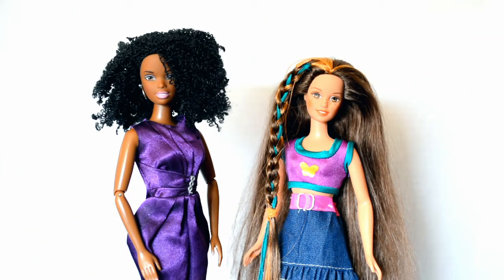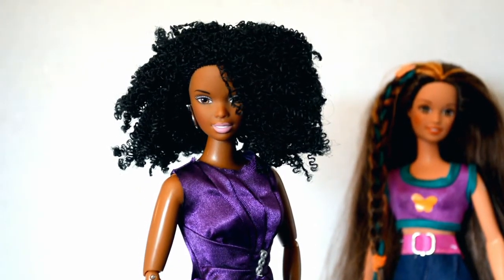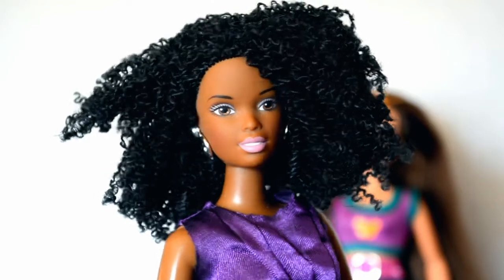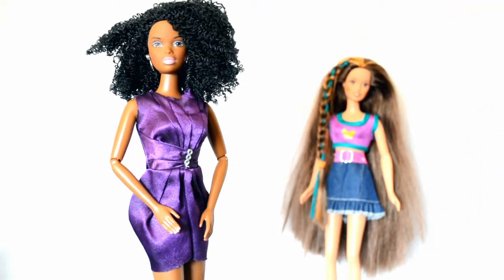These first two dolls I bought at the same time — I was extra lucky that day. I actually don't know what the doll on the left is, so if you can identify her please let me know in the comments. I love her curly hair, earrings, and painted nails, and she was wearing this beautiful purple dress when I bought her, so bonus points for her.